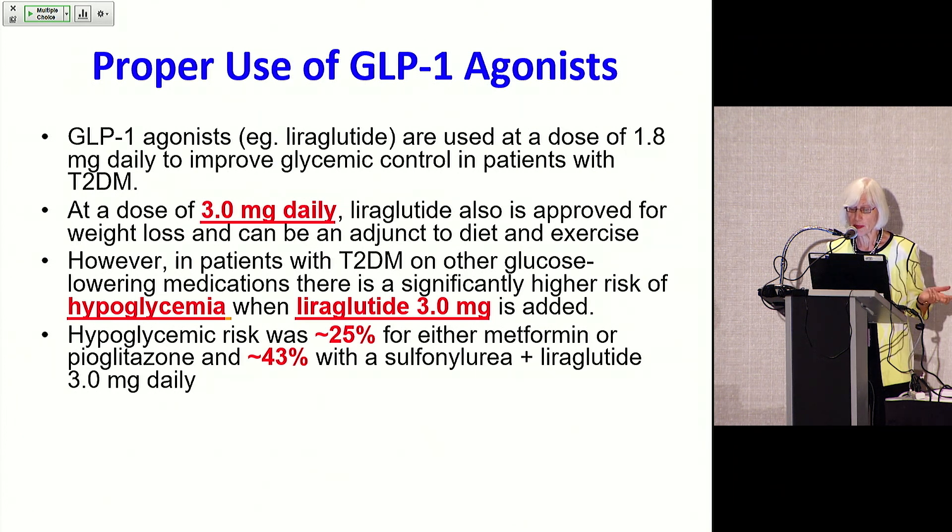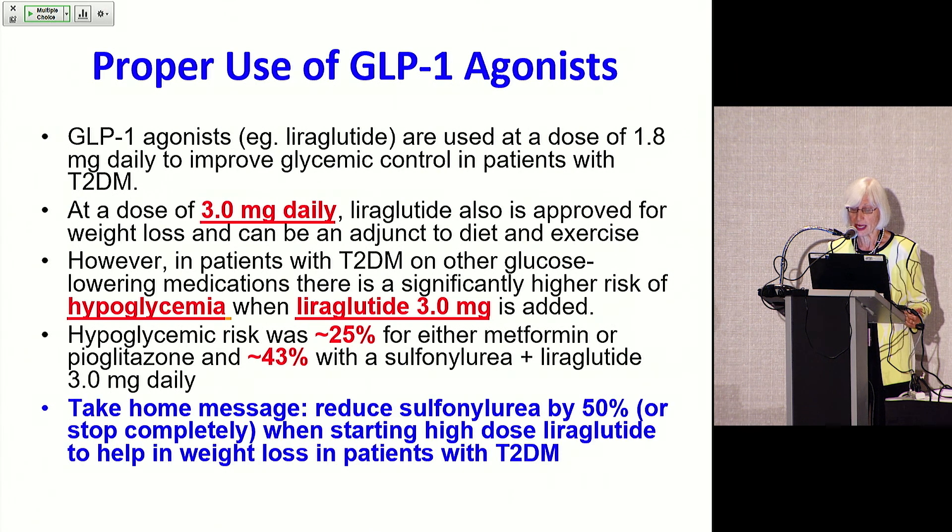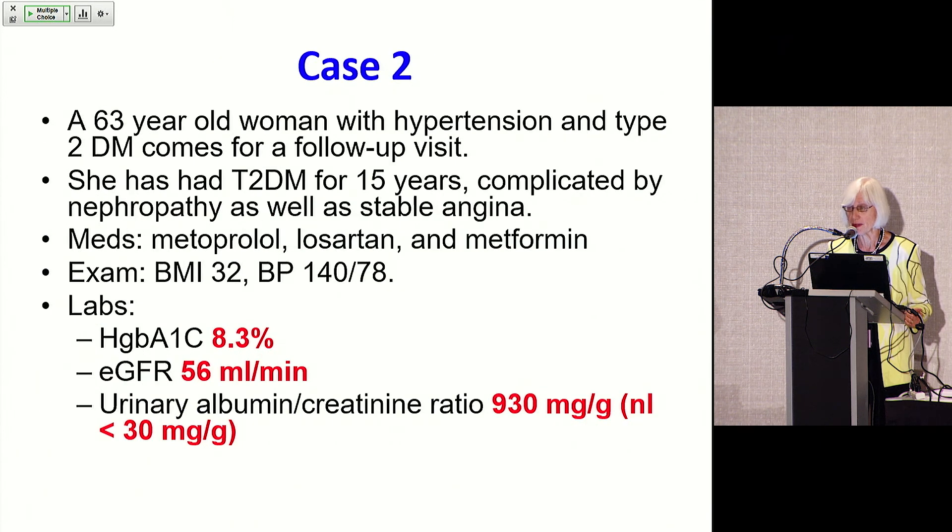For example, hypoglycemic risk was 25% when metformin or pioglitazone were involved, but 43% when there was a sulfonylurea plus liraglutide 3 milligrams. So the take-home message here is: if you're going to start high-dose GLP-1, particularly liraglutide, which is approved to help with weight loss, you need to reduce the sulfonylurea by 50% or actually stop it completely when starting this, and tell your patient to check their sugars and be aware of hypoglycemic risk.